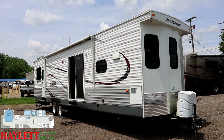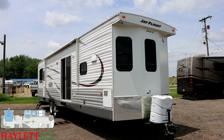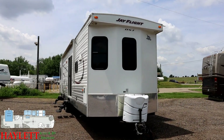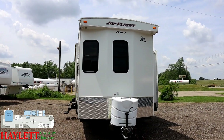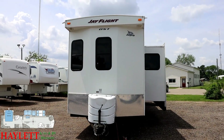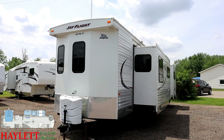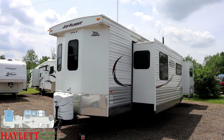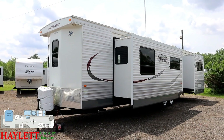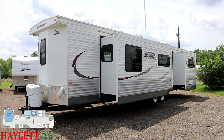I would guess, largely due to that full cover, this thing has avoided the brunt of Midwestern falls and winters and the harshest of weather, so it's just kind of been out for summertime whenever they happen to use it. Beyond that, the exterior looks pretty good, so we're going to be pretty brief out here. It does have an enclosed heated belly, and it also has a larger 10-gallon gas and electric fifth-wheel-sized water heater to give you a couple back-to-back showers without running out.